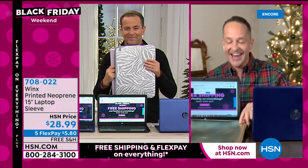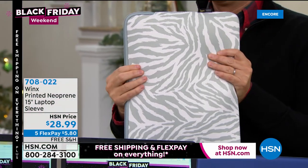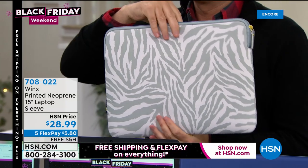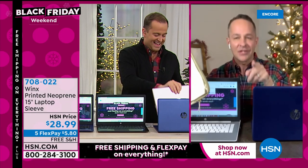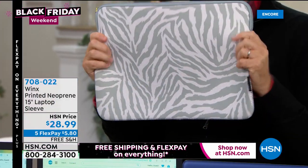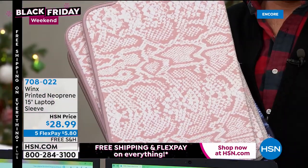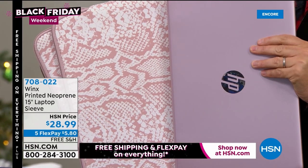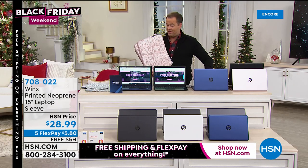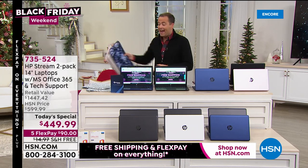Adam also has the WinX printed neoprene laptop sleeve — available in about five different colors, including a pink snakeskin for those picking up the pink. There's also a vegan faux leather option that's shiny with gold tones. There's a floral and a pink leopard print as well. Whichever you prefer, you'll certainly want a sleeve to protect your laptop. It's a padded bag — a really great way to protect your laptop on the go.